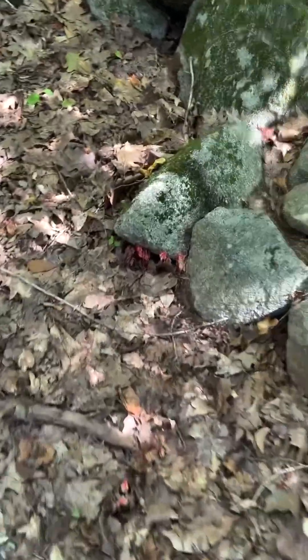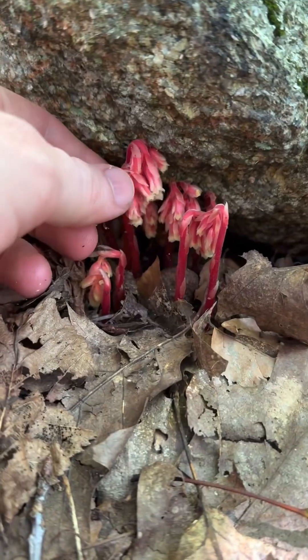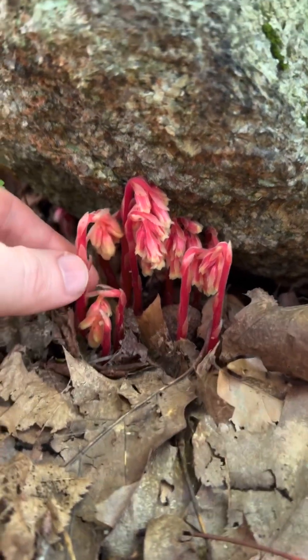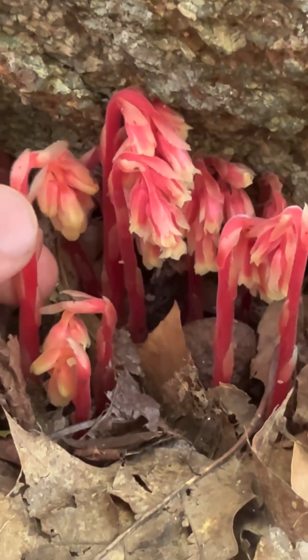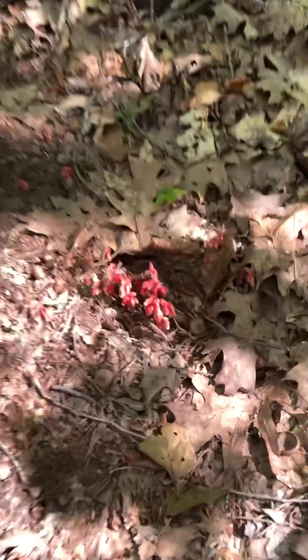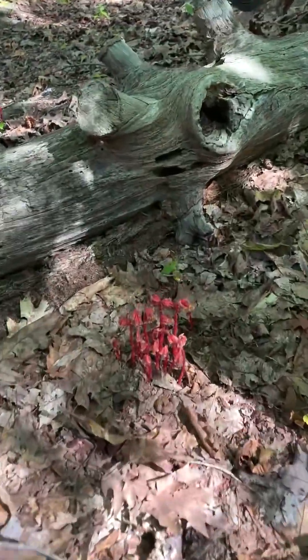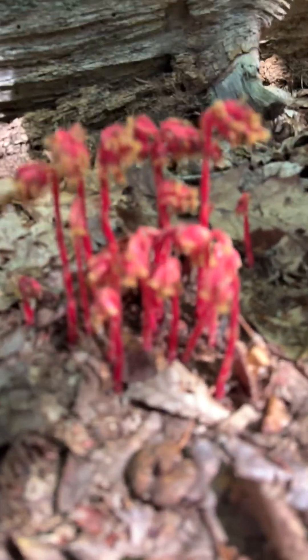This is a myco-heterotrophic plant related to the ghost pipe. It's Monotropa hypopitys and it's just gorgeous — red and yellow, popping up all over the forest floor. There's a version in the spring that is more yellow, and then this type that comes up in the fall is a lot more red.